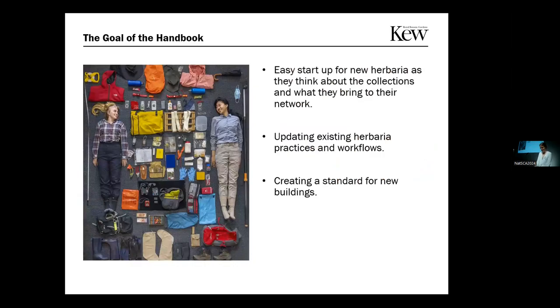The Herbarium Handbook was made as a guide for both new herbaria starting up a new collection — teaching everything from collecting plants and the policy behind it to what buildings will need to be — but it can also be used for existing herbaria that want to update their practices or are thinking about building new facilities.